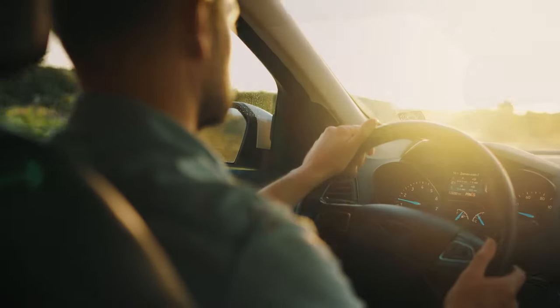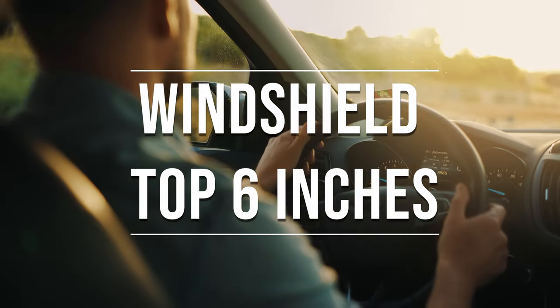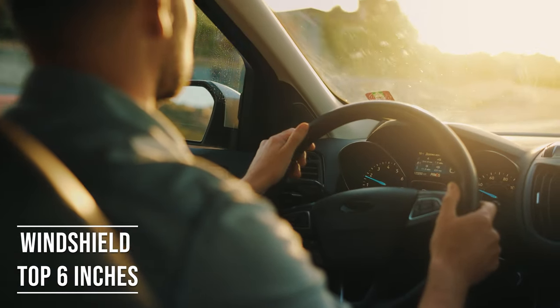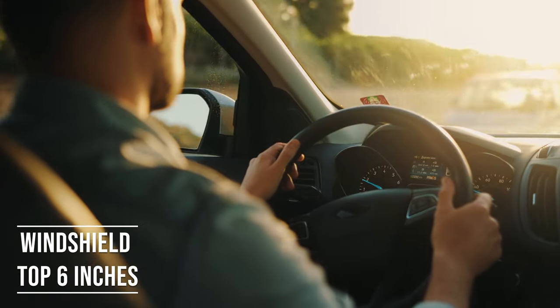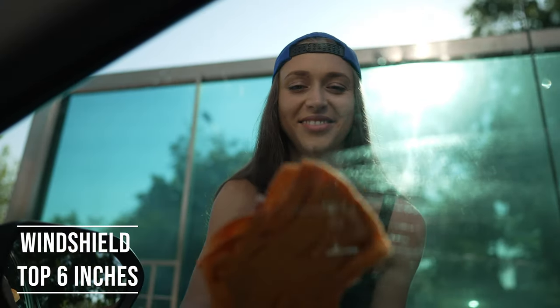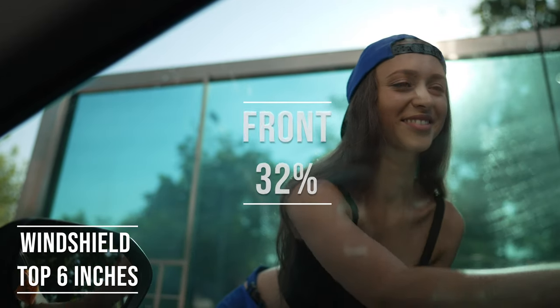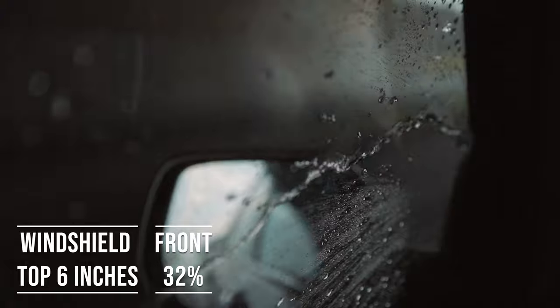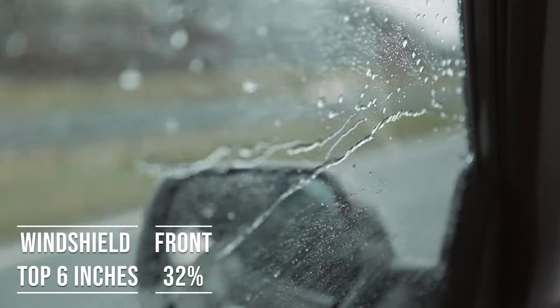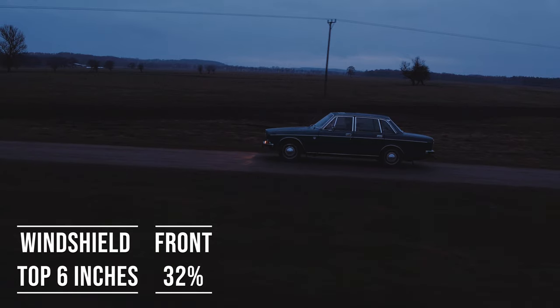Firstly, if you're driving a sedan in Georgia, you're allowed to tint the top six inches on your windshield. This rule is there to ensure you have clear visibility, which is crucial for safe driving. Moving on to the frontside windows, the law is quite specific here — these windows must let in over 32% of light. It's a safety measure to make sure drivers can see well and also to allow law enforcement to see inside the vehicle.